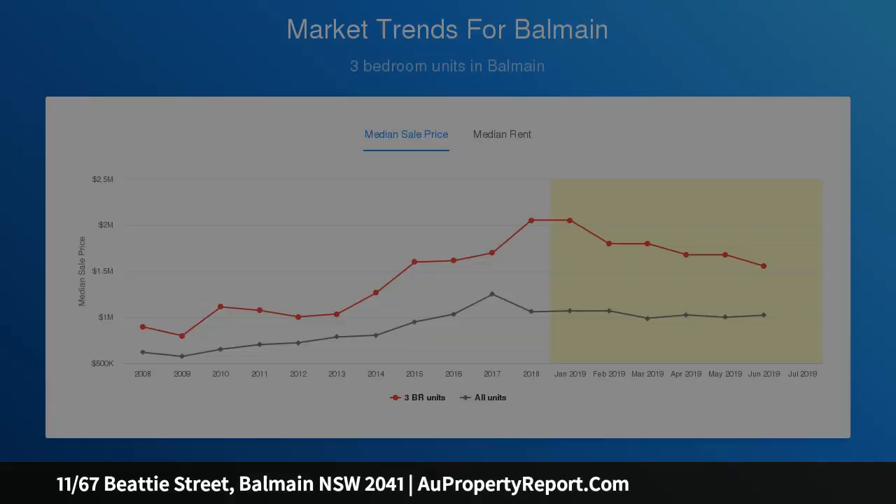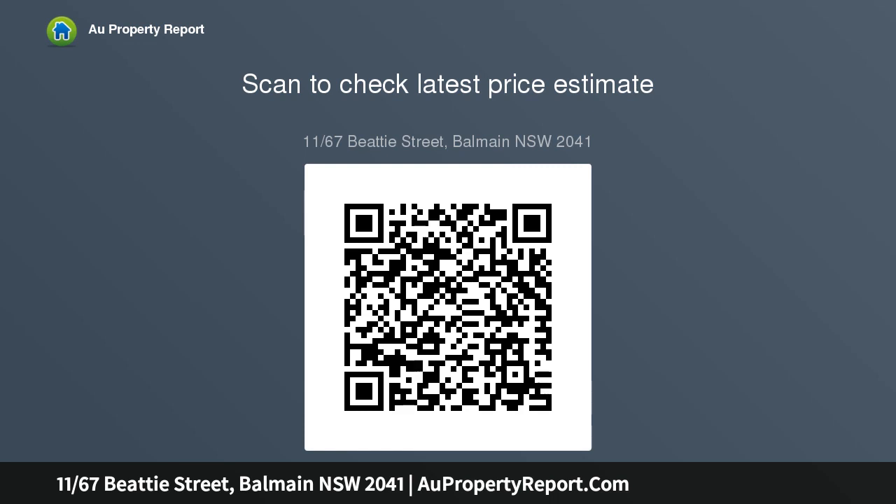Well-appointed kitchen, good-sized brick-paved courtyard. Two bedrooms have built-in wardrobes and access to the bathroom. Neatly presented bathroom with tub, separate internal laundry. Low-level living — the third bedroom is ideal for teen accommodation. Air conditioning.